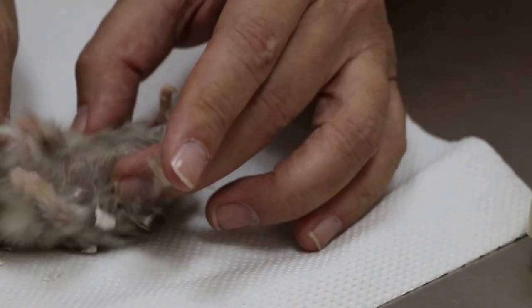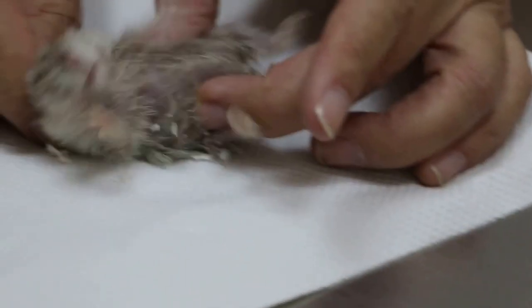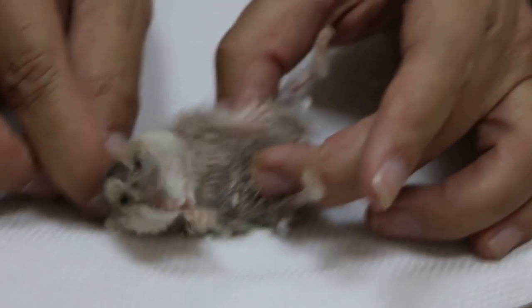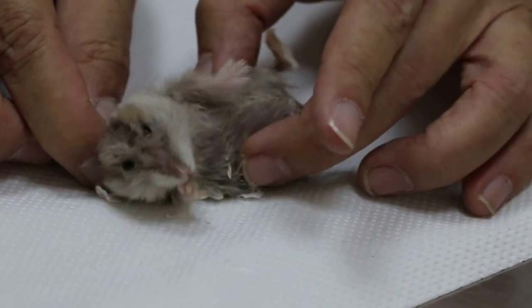I can feel that it's something hard. Whether it's a swollen bladder or not, it's hard to tell. Or it could be constipation.